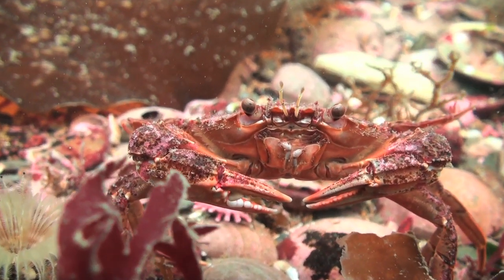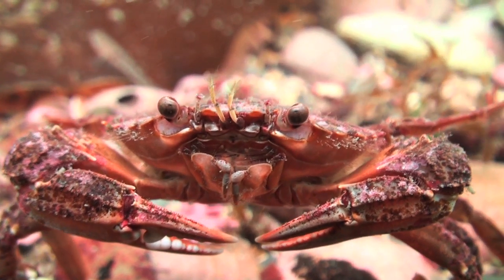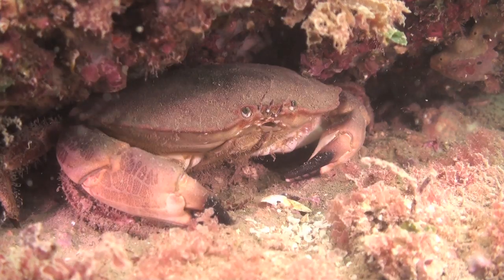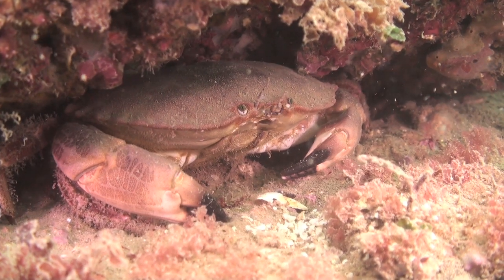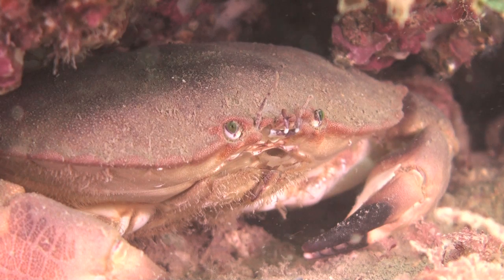Harbour crabs are another type of swimming crab, and will quite often stand their ground when approached cautiously by divers. Edible crabs are built for strength instead of speed, relying on the thickness of their shells to protect them.